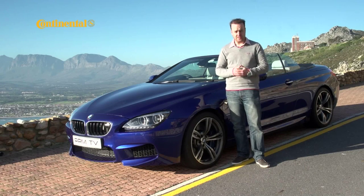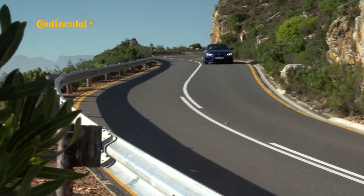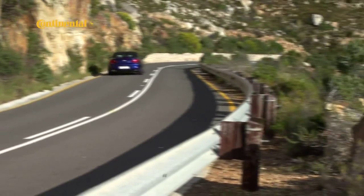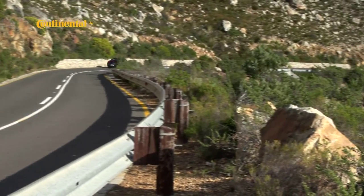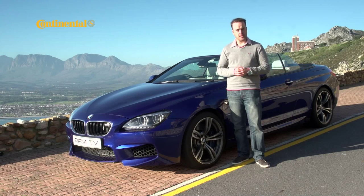This is the BMW M6 convertible and I am a little concerned. I do like performance cars and I do like convertibles, but I'm not so mad about the combination of the two. I hated the previous generation M6 and I'm not the biggest fan of the current 6 series, although I do love the current M5, with which this car shares its engine and a few other things as well. So this should be interesting.